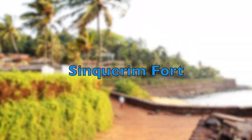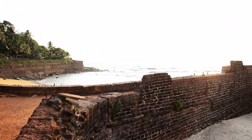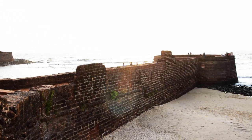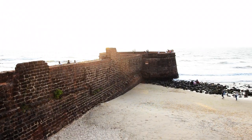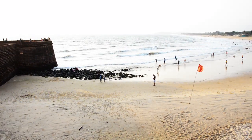The Sikarim Fort is located at a distance of 18 km from Panjim. The fort stands overlooking the Sikarim beach and bisects the shoreline into two. This fort was constructed in the year 1612.